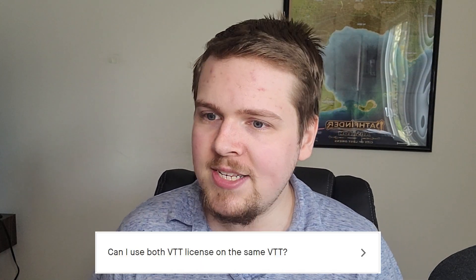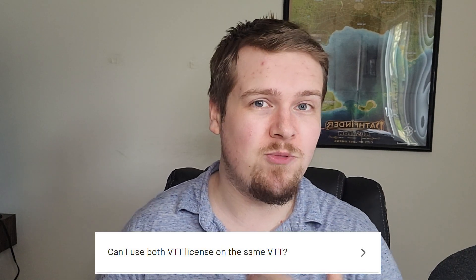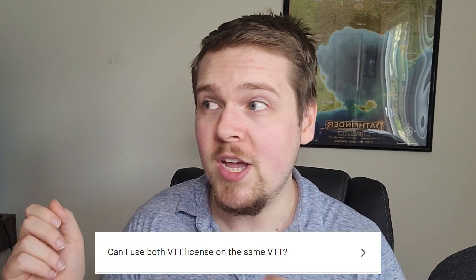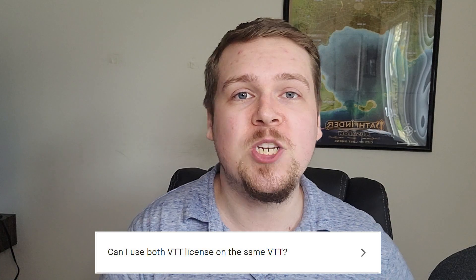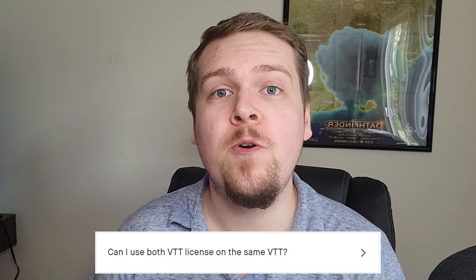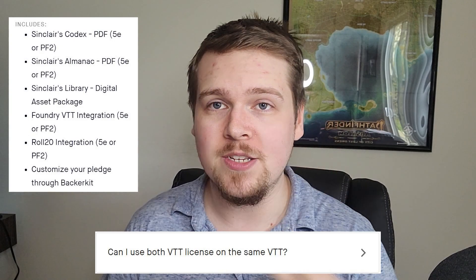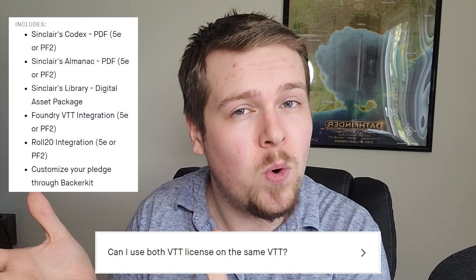Can I use both my VTT licenses on the same VTT? Yes. Just like when you get the books, Backerkit will send you an email to specify whether you want your key to be for Roll20 or Foundry. If you want to, you can get both of them for Foundry and give one to a friend. This is mainly important for people who pledge to the Digital Asset Bundle, as that comes with two keys — one for Roll20 and one for Foundry — but you could do both for Roll20 if you choose.